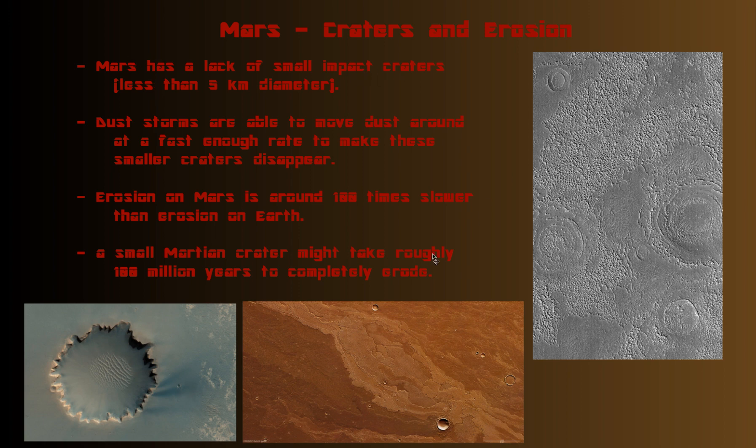Mars has a lack of small impact craters, and the major ones that you see here are all pretty much larger than 5 kilometers, unless they're pretty recent. The reason why is because dust storms are able to move dust around on the planet at a fast enough rate to make the smaller craters disappear.